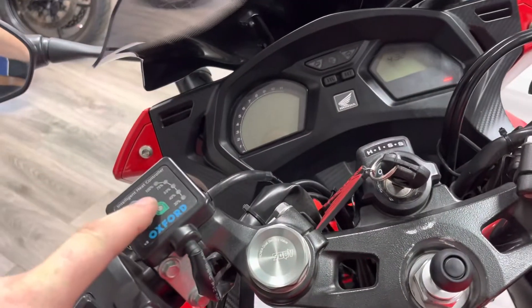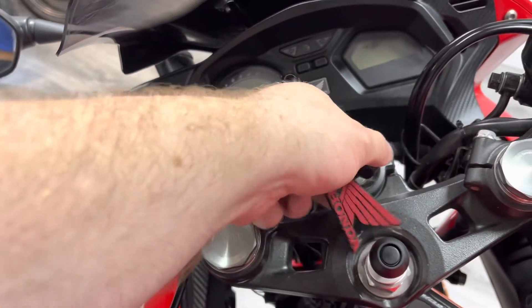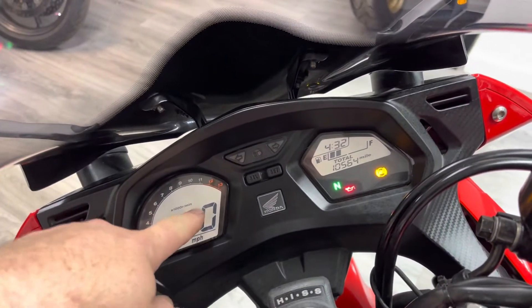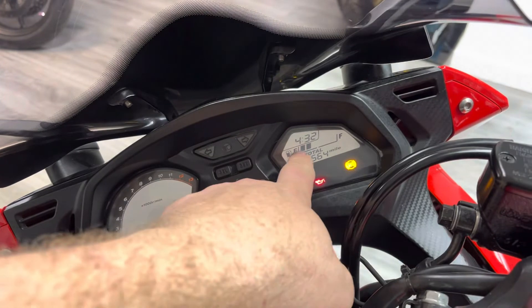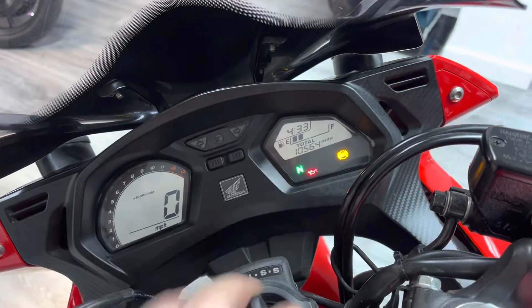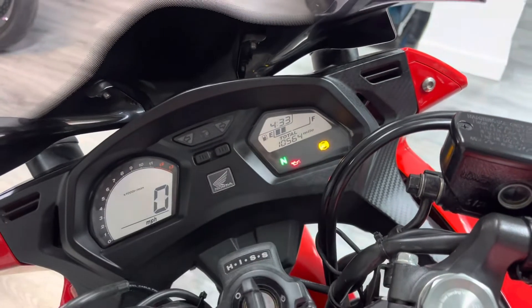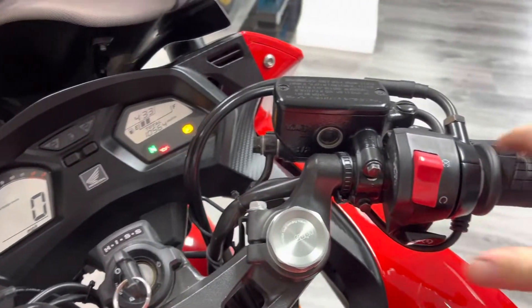It's got Oxford heated grips and a fully digital dash. On the left-hand side you've got your rev counter and speed; on the right-hand side you've got a fuel gauge and clock. The mileage reads ten thousand, five hundred and sixty-four, and you can see it is the ABS model. Let's give it a start-up for you.